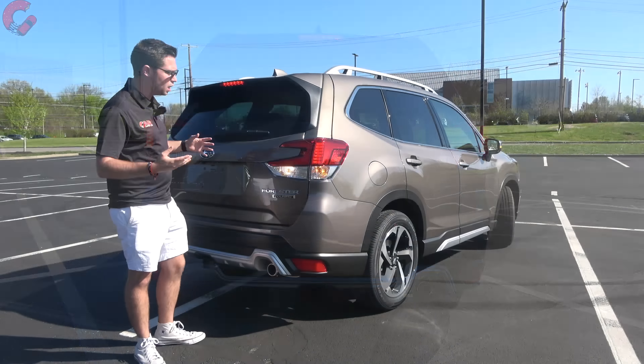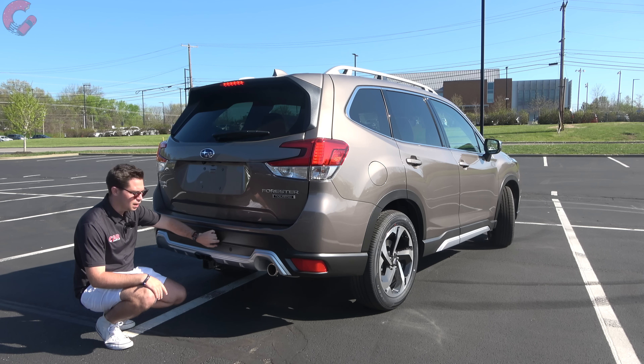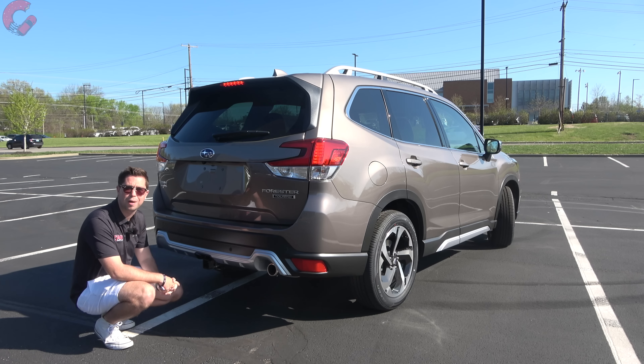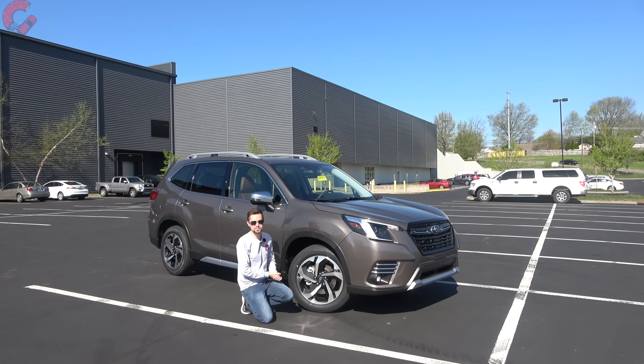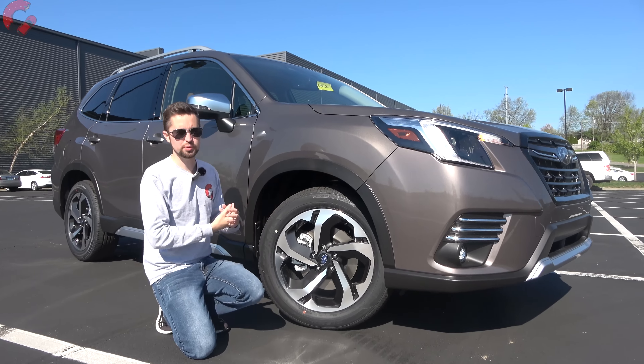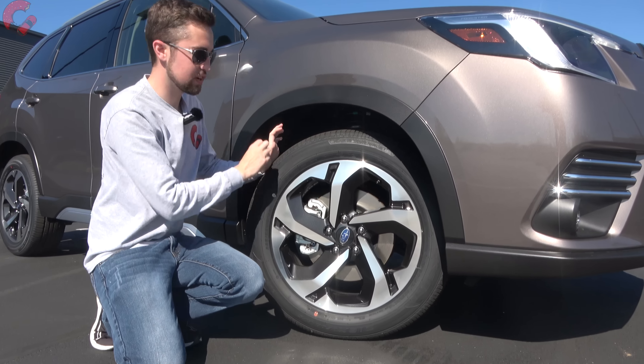Dropping down we have Touring branding specific to this trim level, a textured black plastic at the very bottom, and a chrome piece on the Touring that spices up the design. There's an exposed exhaust outlet on the right side with a chrome finish. Every Forester can tow about 1,500 pounds. Wheel options are 17 and 18 inches — the top three trims come with 18-inch alloys as seen here, with a contrast five-spoke design.